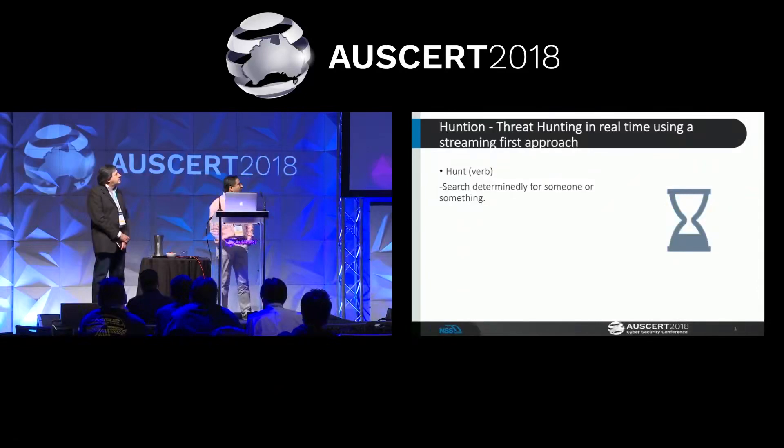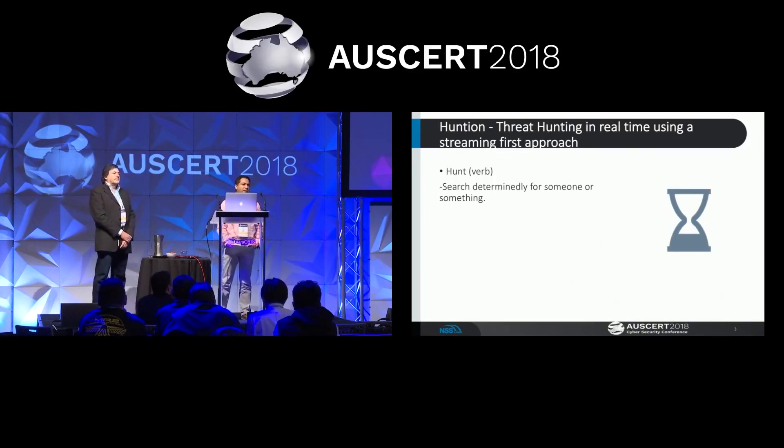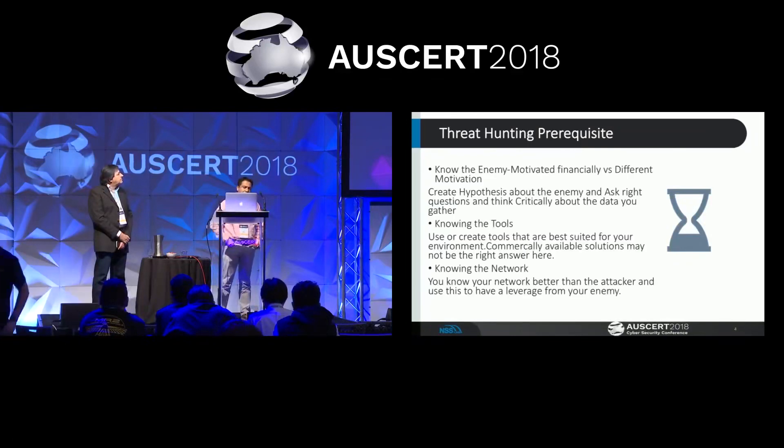If you look at the Oxford Dictionary, hunting means searching determinedly for someone or something. In today's context, threat hunting is more about a proactive and iterative approach to detecting threats. It falls under the active defence category because it is performed mainly by the human analyst. There are tools for log aggregation and structuring data, but at the end of the day it always requires a human analyst to go through the collected data and come up with predictable solutions.